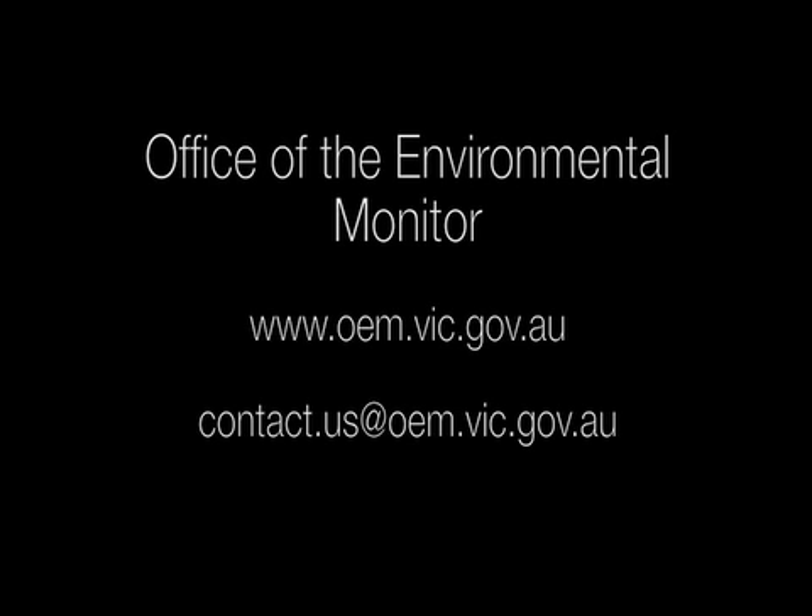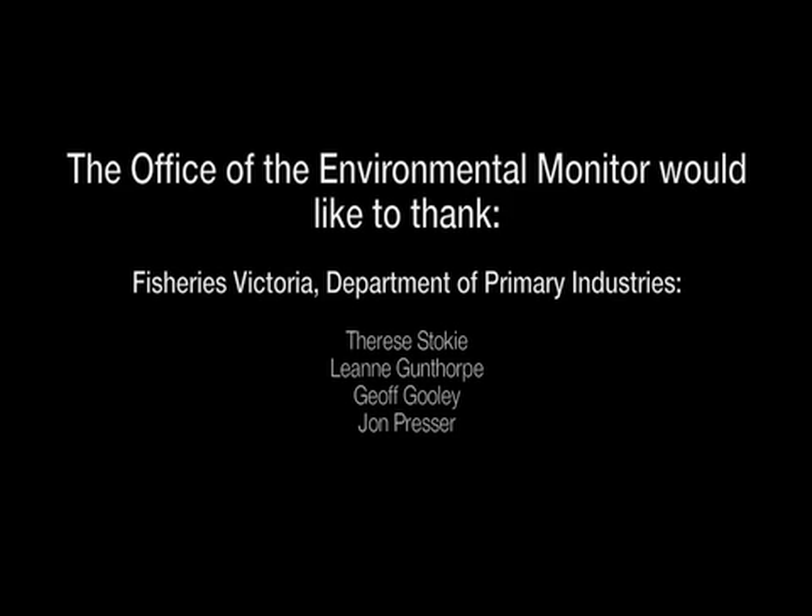For more information on any of the bay-wide monitoring programs or for the latest results, visit oem.vic.gov.au.